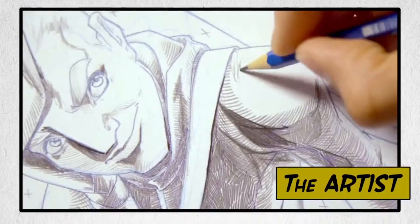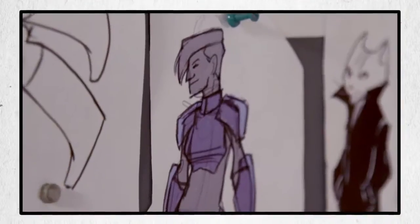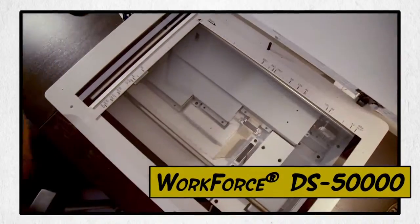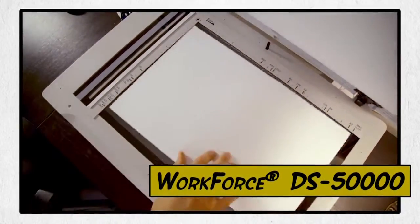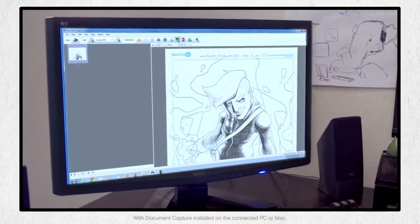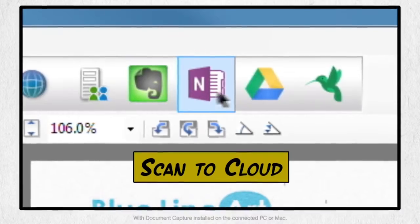Every project brings new challenges. Starts your team on new adventures. Epson document scanners with Scan2Cloud let everyone do their best work in the real world and send it instantly, exactly as imagined, with one-touch cloud scanning.